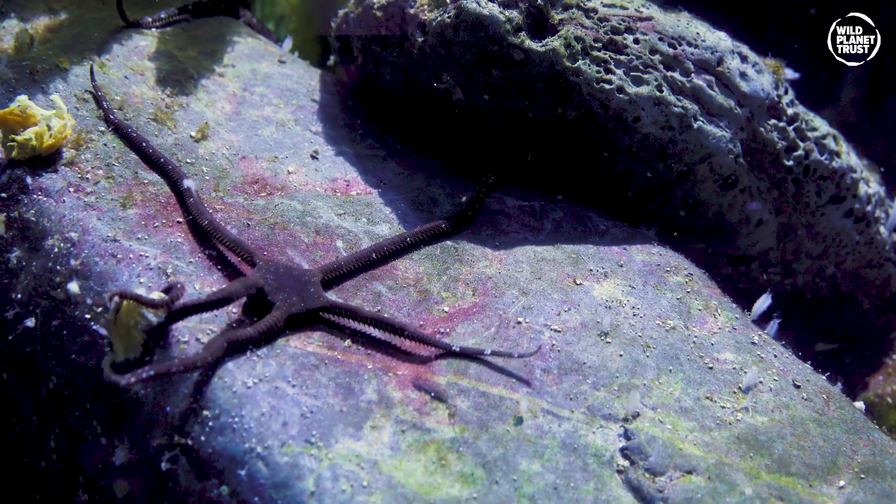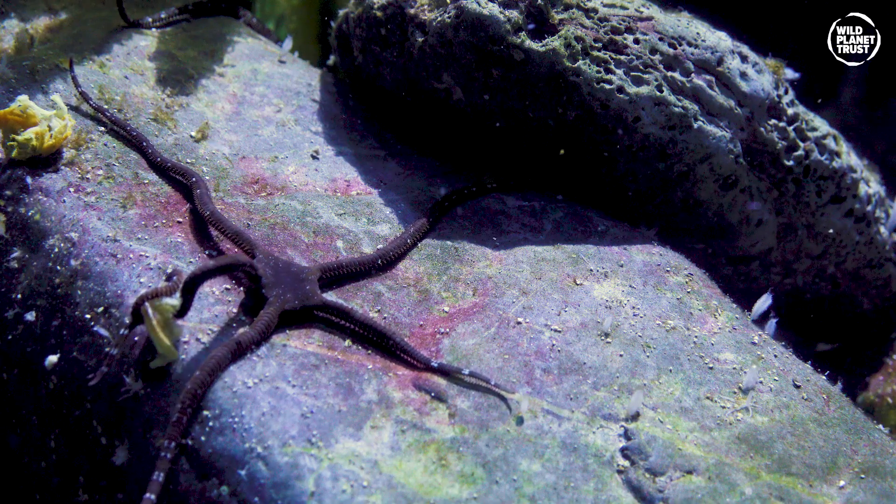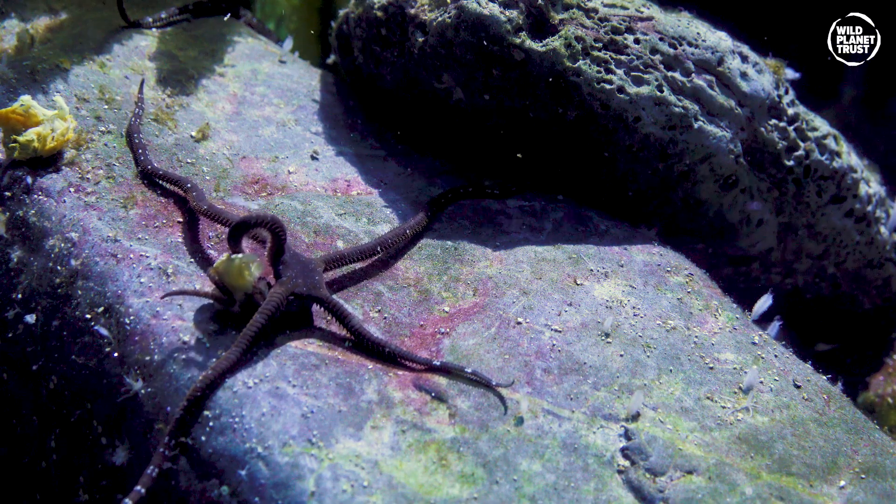So next time you see a starfish, take a moment to reflect on both their beauty and their importance to life on this planet.